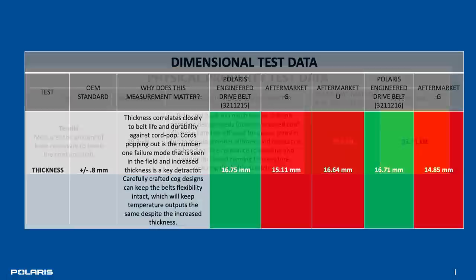Finally, cold flex. A way that some aftermarket companies achieve CVT belts that can handle extreme conditions is by using rubbers that perform better at high temperatures. Unfortunately, that results in much poorer cold flex capability. As a result, on those very cold mornings, it's possible with an aftermarket belt that the rubber simply cracks because of how brittle and stiff it is. Be assured, with Polaris engineered CVT belts, this is not a concern.